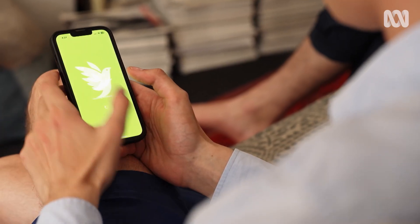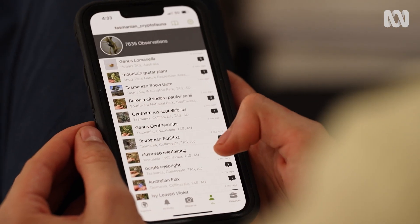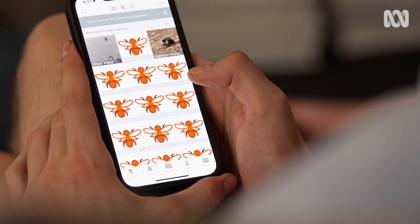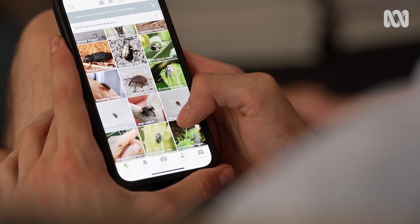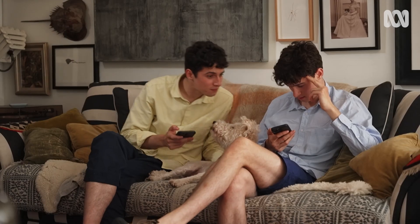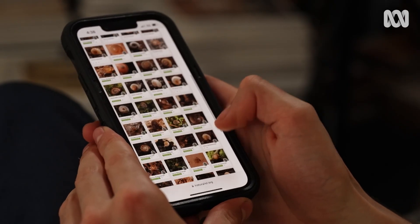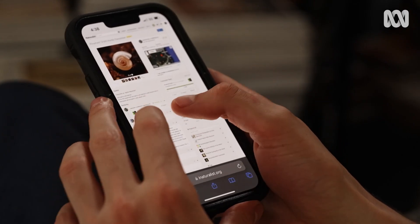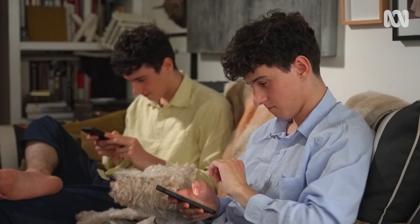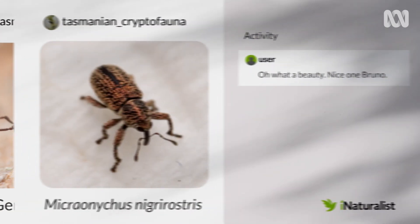Bryn and I are heavily involved with iNaturalist. iNaturalist is the largest citizen science forum in the world — people can upload observations of species. Mainly what we're doing is looking at observations other people have made of snails and weevils and other things we're interested in, and we try to identify them as best we can. I really enjoy the challenge of trying to work out what something is. There are new species found all the time on there — people upload them not really knowing what they are and an expert will identify it. It's really good for younger users. I've met quite a few younger naturalists on the platform and they use it as a social network. It's a very good platform to share knowledge.